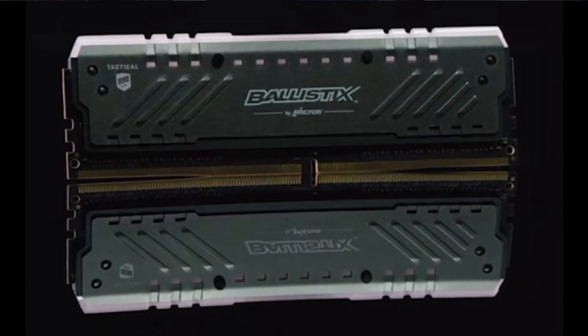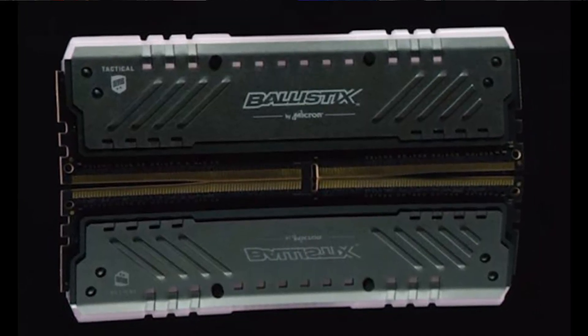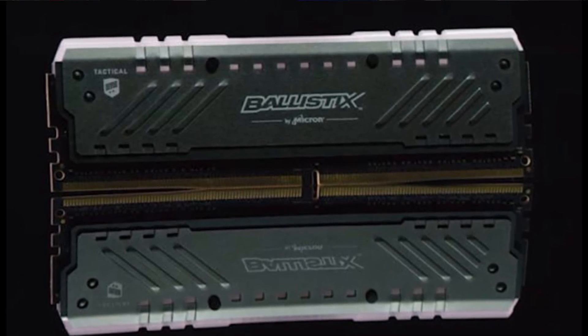Now Crucial is back in the news — they released a new RAM kit from their Ballistix division called the Tactical Tracer RGB. The reason I think this is such a big deal is because a lot of RAM has really flamboyant heat spreaders with their RGB lighting, and it's just a little off-putting to me. The Ballistix Tactical Tracer has a great, sturdy, nice-looking heat spreader design that I really like.